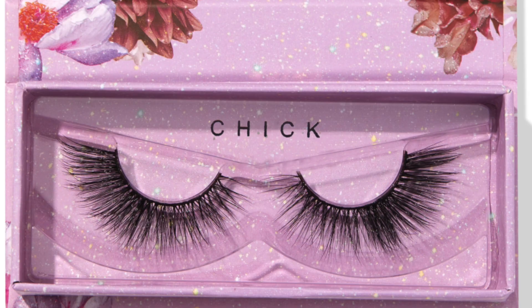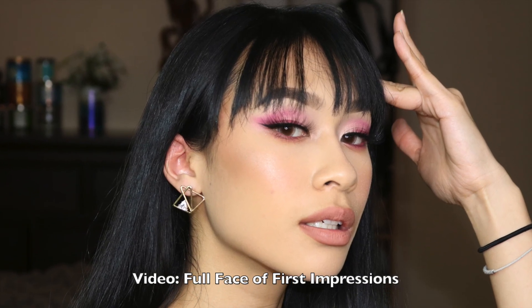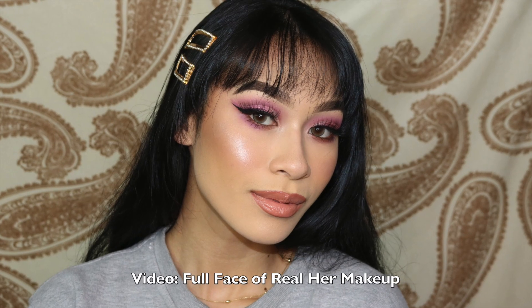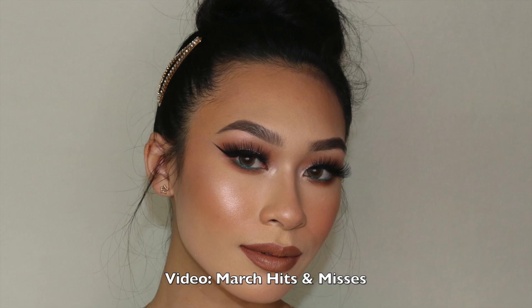I'm gonna be eating my words on this next one but this is from Colourpop and it is the Chick Lashes. Now if you guys recall my full face of first impressions I said I don't really like these, but as a matter of fact if you pair it with the right look it looks immaculate. If you pair this with a smoky eye it just enhances the look so much. It's more of an all-length type of eyelash — barely any volume — but paired with a smoky eye the intensity counterbalances and just completes the look altogether.